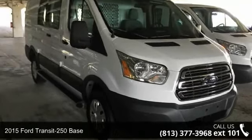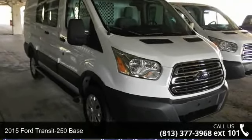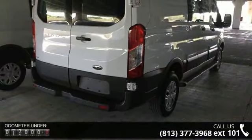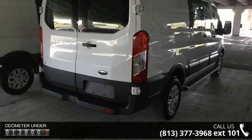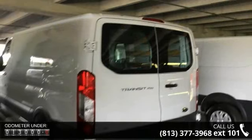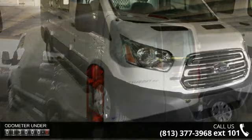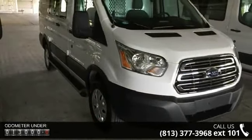Presenting the 2015 Ford Transit 250 Base. This may be the set of wheels you've been looking for. Notable features include Order Code 101A, two speakers, air conditioning, power steering, power windows, remote keyless entry, traction control, and four-wheel disc brakes.